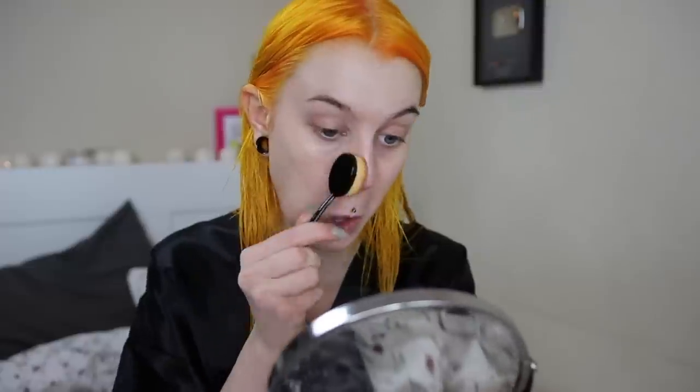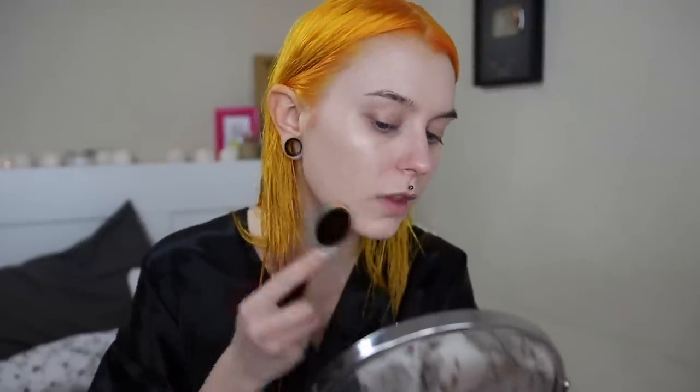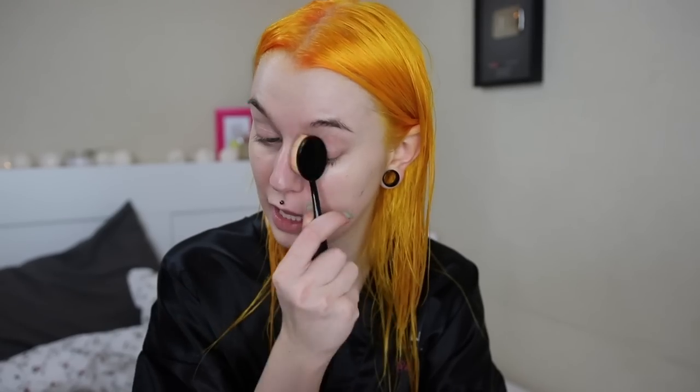For foundation, this is the IT Cosmetics CC cream in the illuminating formula — I think they have a matte one as well. This is where I normally sit and do my makeup every single day when I don't film. I pretty much do everything in my bed because I love it so much — I work here, I sleep here, I eat here, I do my makeup. I've been liking these brushes lately; if you haven't seen when I tried them out, it was the one-dollar makeup products video. For those of you who follow me on Instagram, you might have seen that I asked if you'd like to see a video like this — I already filmed one when I was getting ready for a dinner date, but now I'm going to an event.